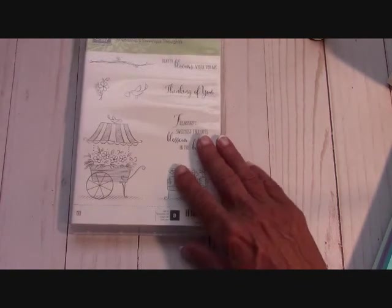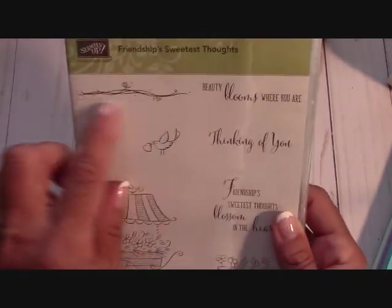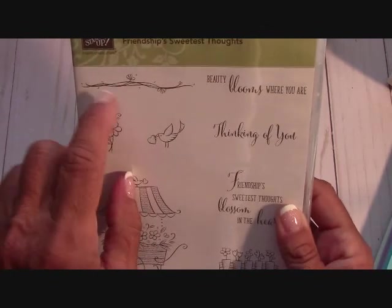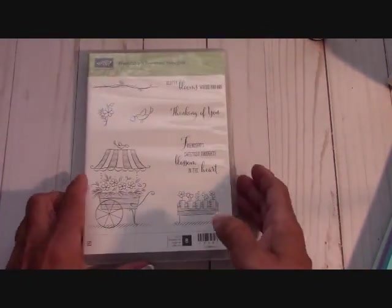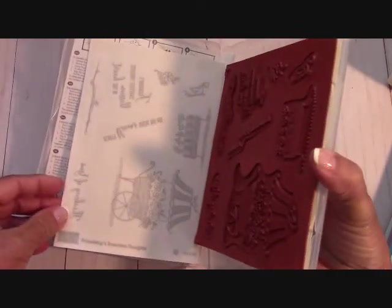The next one is Friendship's Sweetest Thoughts right here - I love this set. You saw me use this a lot on my envelopes and the insides of my cards. This set is $10.00, $3.50 for shipping, making it $13.50. This is a red rubber stamp, and again the clings have never been used - in very, very good condition.